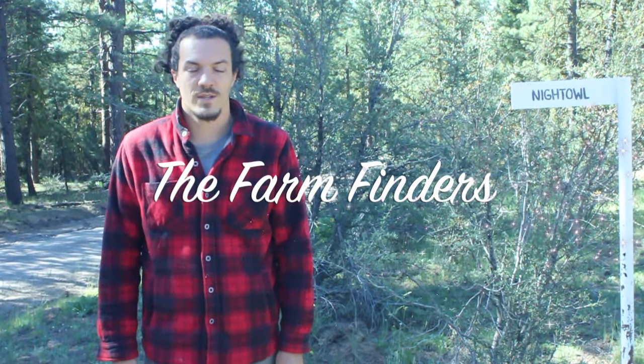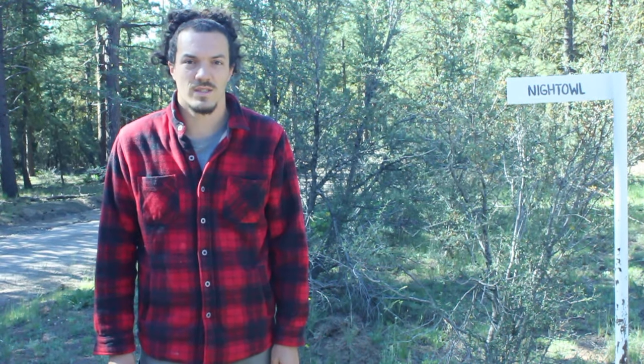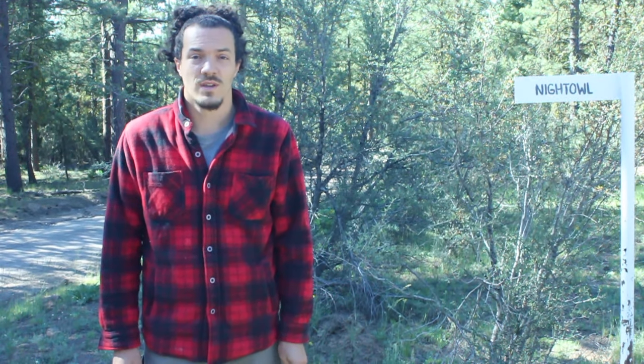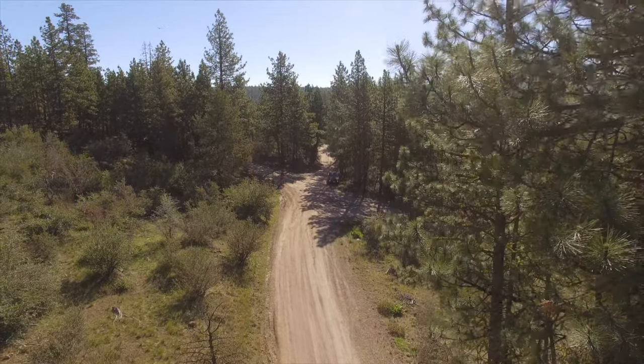Hello, this is Luke Harris with the Farm Finders and we're out here at Klamath Falls Forest Estates. There are several Klamath Falls Forest Estates subdivisions. This one is the closest to Klamath Falls — it's about 40 minutes from Klamath Falls and it's a really cool little subdivision.